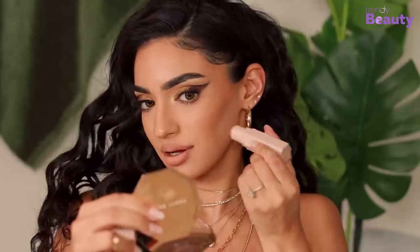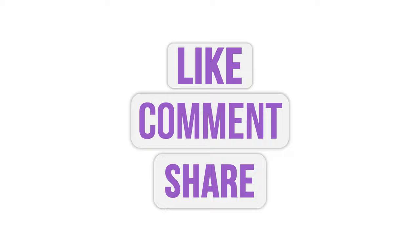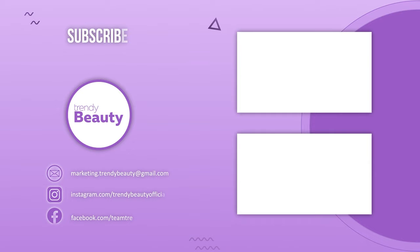So these are the latest beauty products that you must try and we hope you found this video useful. Be sure to subscribe and press the notification bell for more updates in the future!